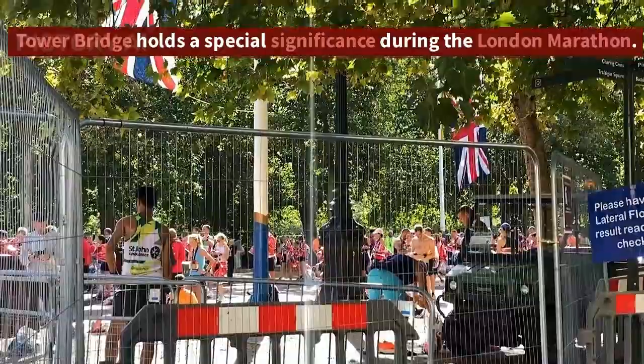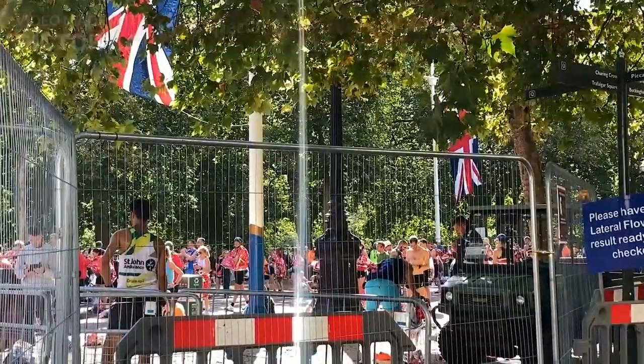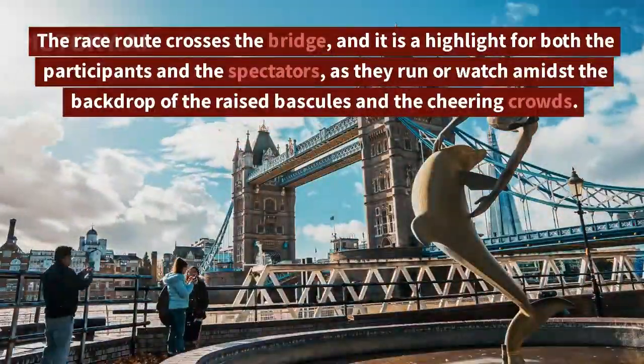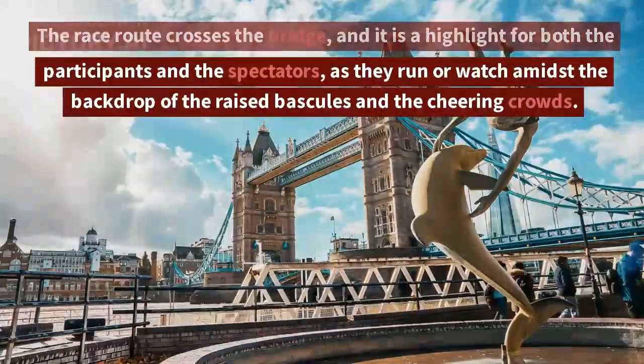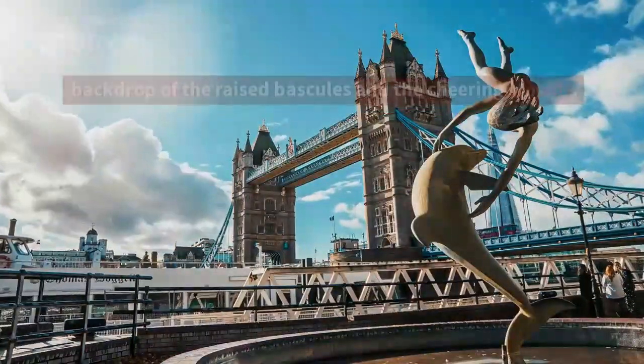Tower Bridge holds a special significance during the London Marathon. The race route crosses the bridge, and it is a highlight for both the participants and the spectators, as they run or watch amidst the backdrop of the raised bascules and the cheering crowds.